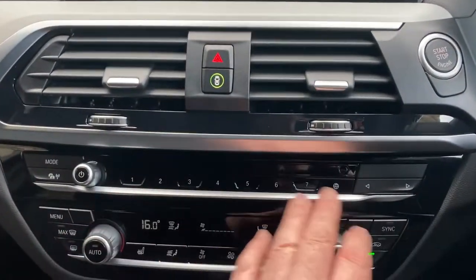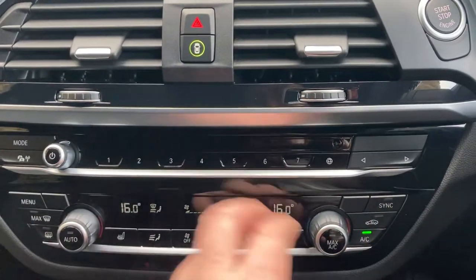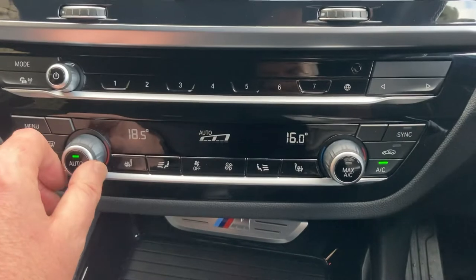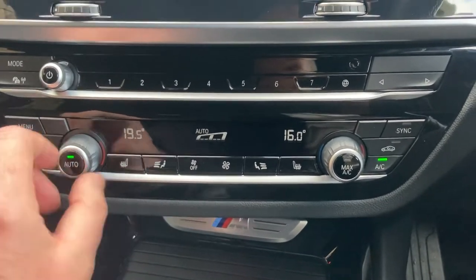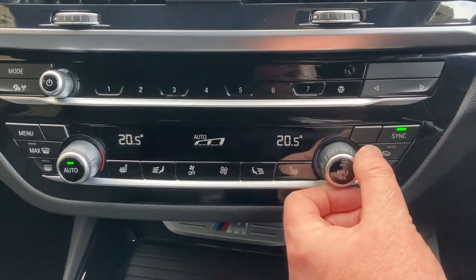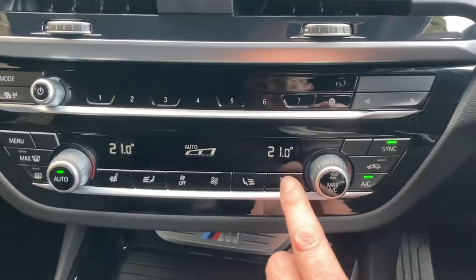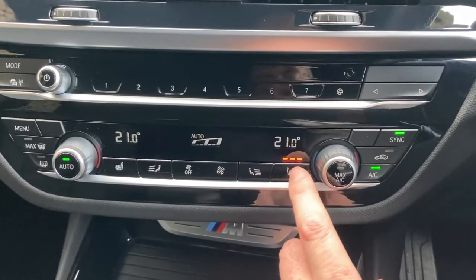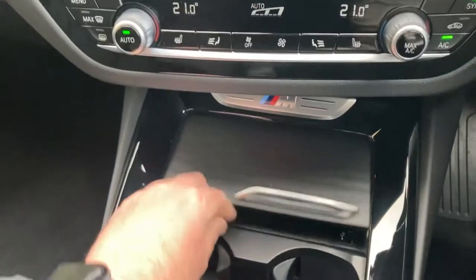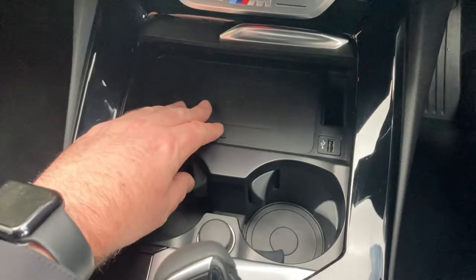We've got some favourite buttons down here, which are handy for people you ring often or places you visit often. You've got dual zone climate control, so the passenger can have a separate temperature to the driver, or you can sync them both together. We've also got heated seats with three stage heating on those.